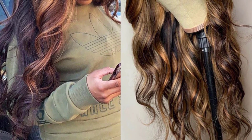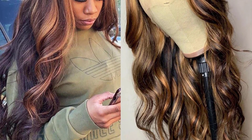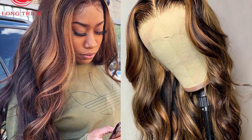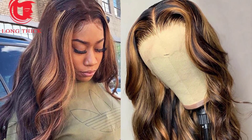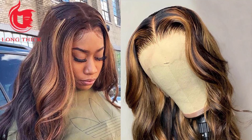Cap size: Medium. Wig parting: Side Parting and Middle Parting. Hairline: Pre-Plucked. Knots: Double Bleached Knots. Lace color: Medium Brown. Hair lifespan: No Tangled, No Shedding, Low Maintenance — 12 to 24 months life with proper care.